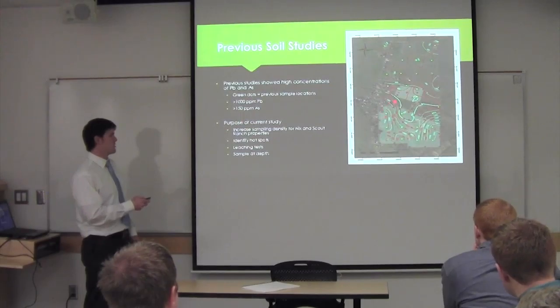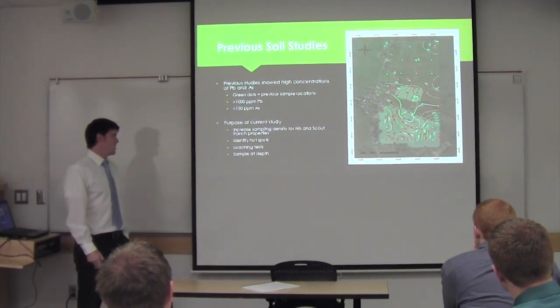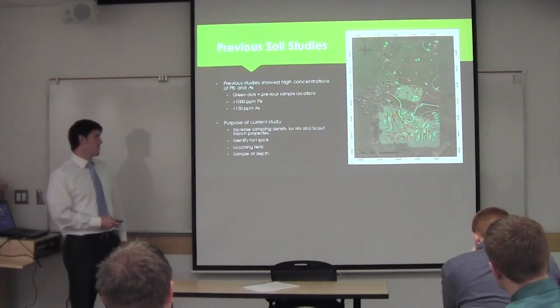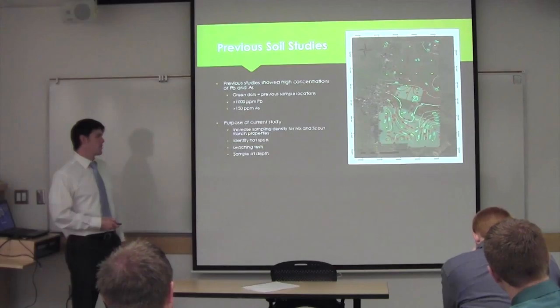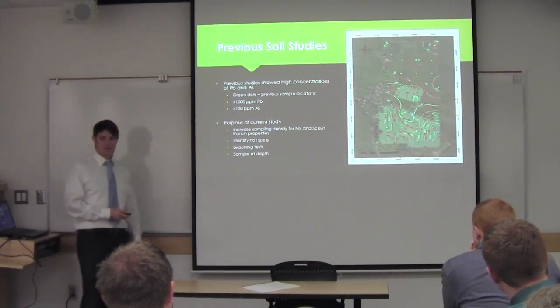The purpose of our current study was to look at two properties in particular: the Nix property to the south and the Scout property to the north. Our goal was to increase the sampling density for these properties in order to look at the contamination in detail and to identify hot spots where there is particularly high contamination. We also conducted leaching tests to determine the mobility of the heavy metal contaminants.